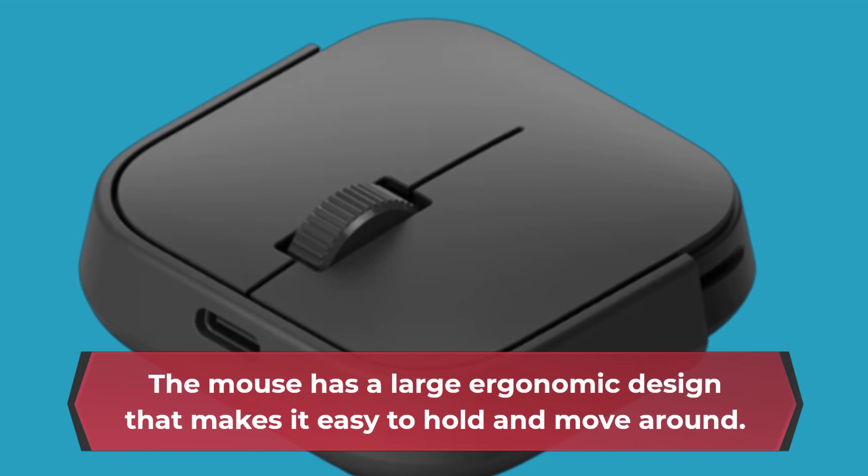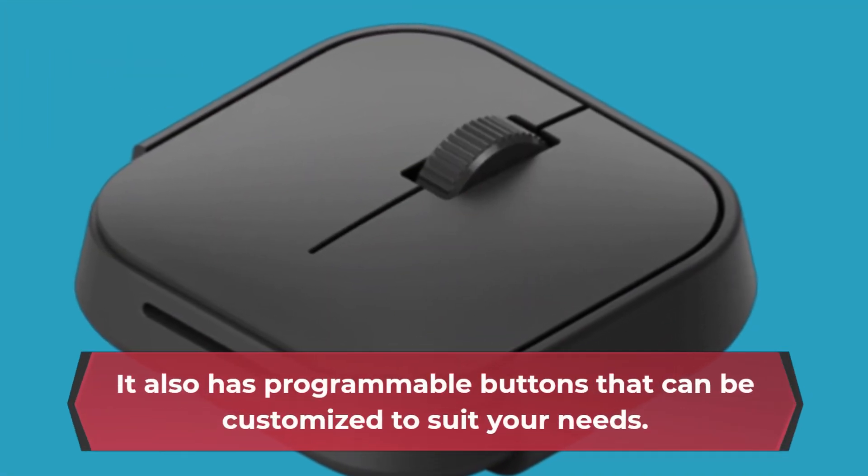The mouse has a large ergonomic design that makes it easy to hold and move around. It also has programmable buttons that can be customized to suit your needs.